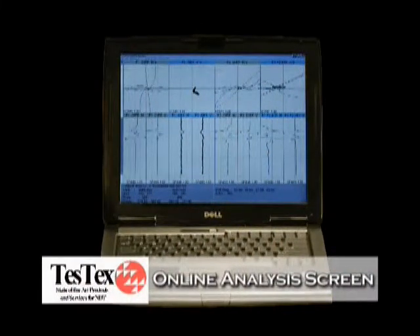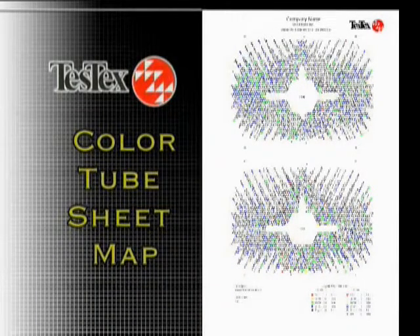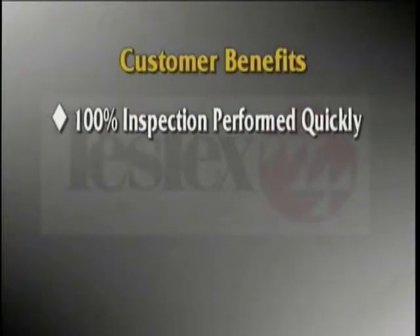This shows an online analysis screen and a typical defect being sized and reported. Preliminary field reports include tabular results as well as color tube sheet maps prepared onsite and delivered within a day of completing the inspection. As condenser tube leaks lead to other water chemistry problems in the boiler, 100% condenser tube inspections are now feasible and practical.